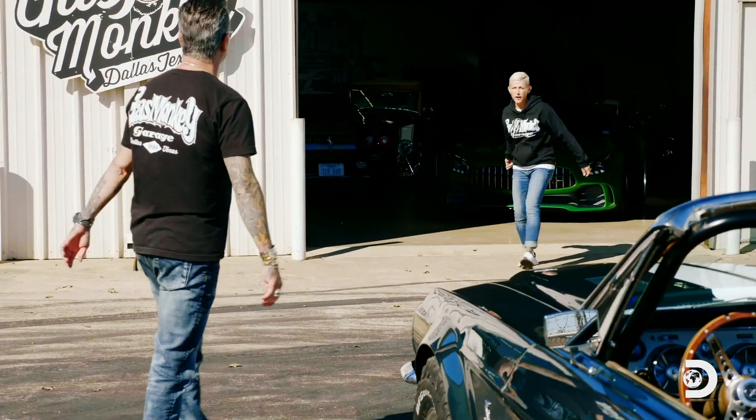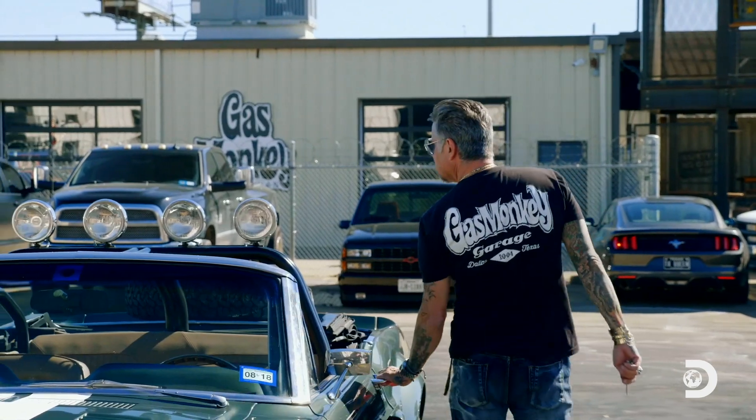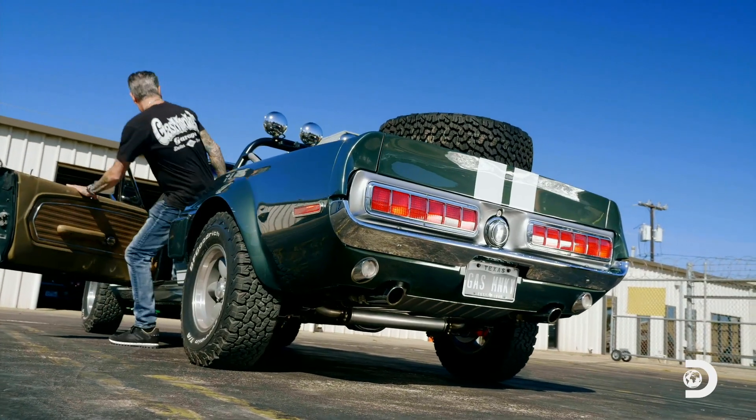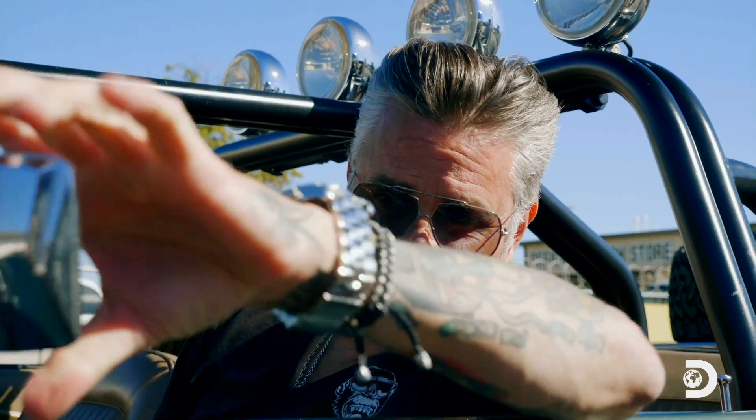Hey, Richard, you're not getting very far without your keys. When I started Gas Monkey Garage, my goal was to build it into the coolest hot rod shop in the world and a global brand. This 68 Mustang, it's been with me the entire journey.